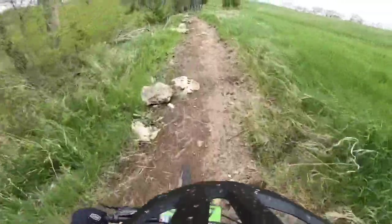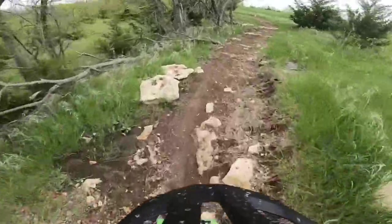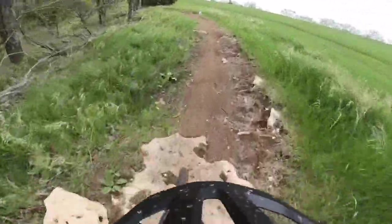We're hopping into some more single track after our long grass section. This is going to be nice and rocky. This will be the next part of the course.